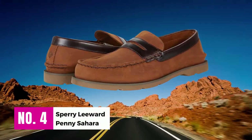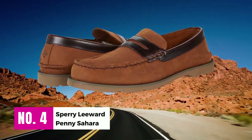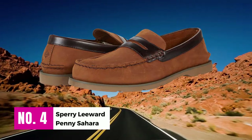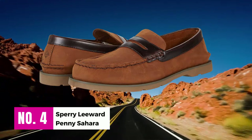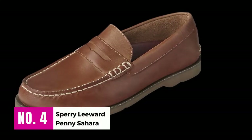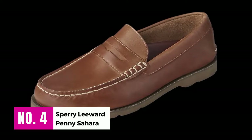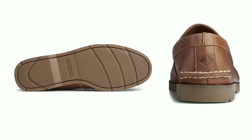Number 4: Sperry Leeward Penny Sahara. Not every day will you see a loafer's footbed made out of memory foam padding. Those who have used a shoe with an OrthoLite padded insole can tell how swift it feels on foot — it will give you a delicate, luxurious feeling. The toe of this loafer is designed after the round mock toe of the famous moccasin loafers.